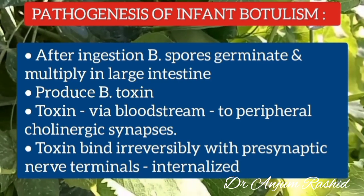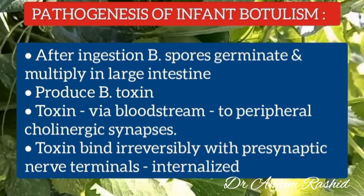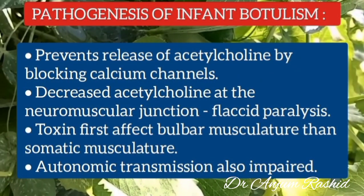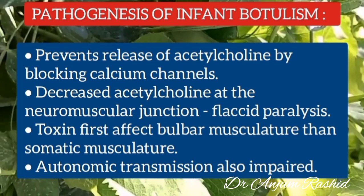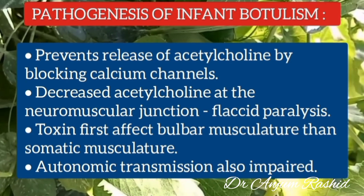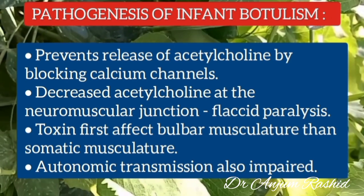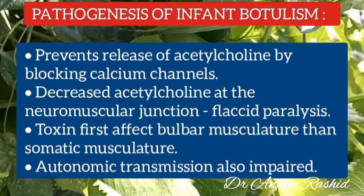The toxin binds irreversibly with the presynaptic nerve terminal and is internalized. Within the presynaptic neuron, botulinum toxin blocks the calcium channels and prevents the release of acetylcholine. This decreased level of acetylcholine at the neuromuscular junction leads to flaccid paralysis. The toxin first affects the bulbar musculature and then the somatic musculature, and autonomic transmission is also impaired.